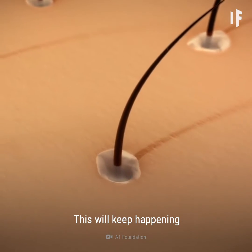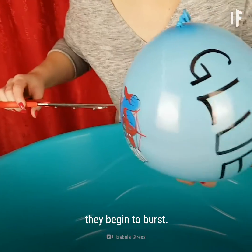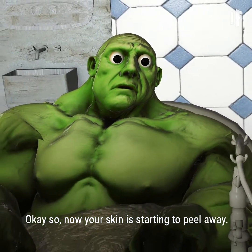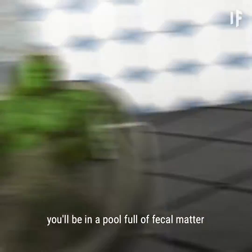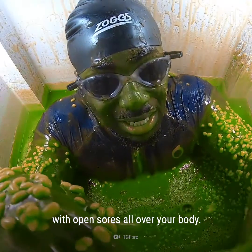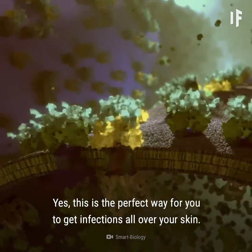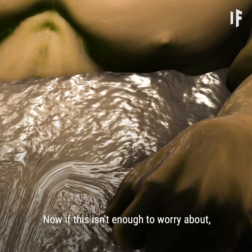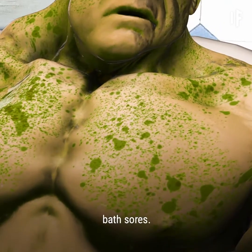This will keep happening until a couple of days into your bath marathon, when they begin to burst. OK, so now your skin is starting to peel away, and if you haven't been disposing of your waste, you'll be in a pool full of fecal matter with open sores all over your body. Yes, this is the perfect way for you to get infections all over your skin. Now if this isn't enough to worry about, a couple of days into your bath, you'll start developing bath sores.